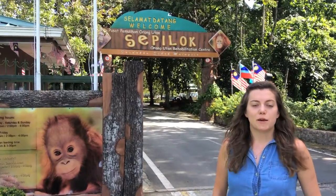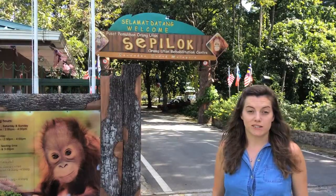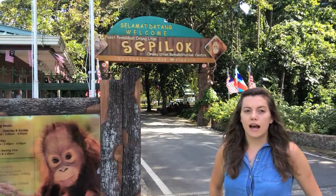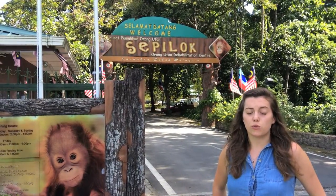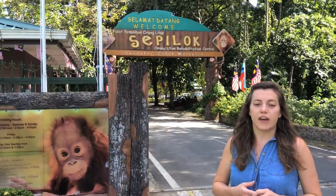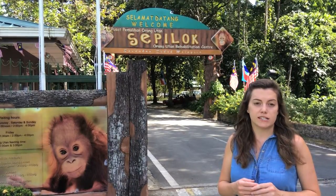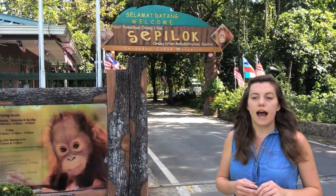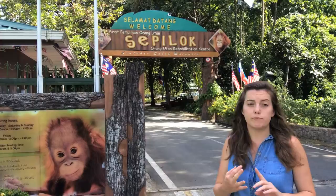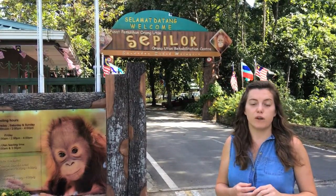We're here at the Sepilok rehabilitation center for the orangutans and this is the first time we're going in here, so it's really exciting. They have about 40 to 50 orangutans here at the moment. They quite often have to bring them in as orphaned young orangutans whose mothers have perhaps been killed out in the jungle. They quarantine them for a short time to make sure they don't have any diseases they can pass on to the other orangutans. They also help them learn how to forage for food, make nests, and climb properly, since they're so young they haven't learned this from their own mothers.